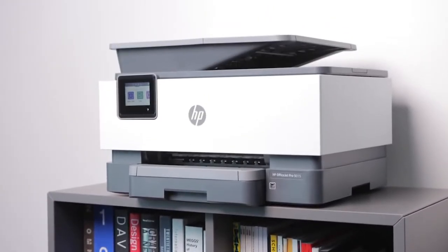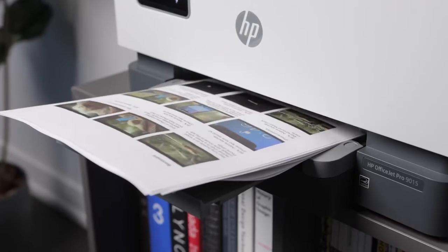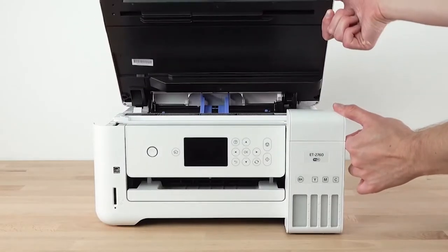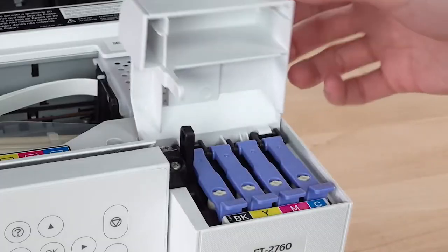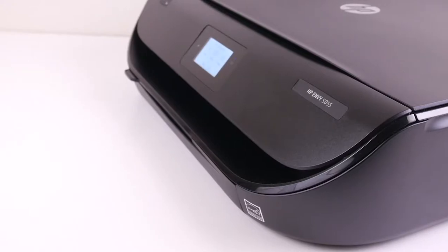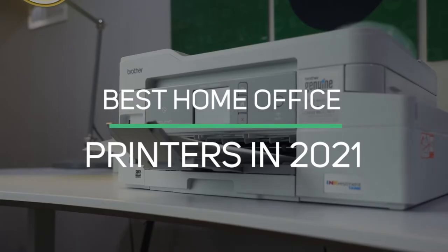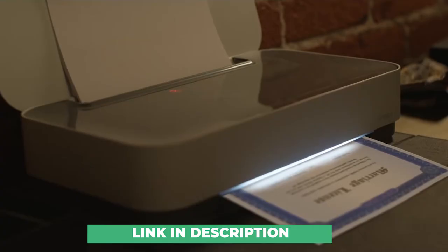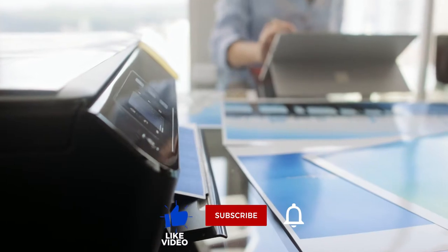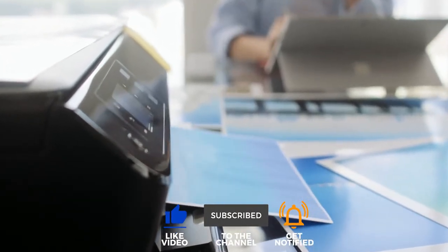Whether you need a printer for a small business, home office, or school, it is important to choose a device that makes printing quick and easy. Choosing a printer can be complex due to the wide range of features available. So, to make your buying decision easier, we have created a detailed list and review of the best home office printers in 2021. Links to the items mentioned are in the description box below. Be sure to drop a like, subscribe, and hit the bell icon for notifications.